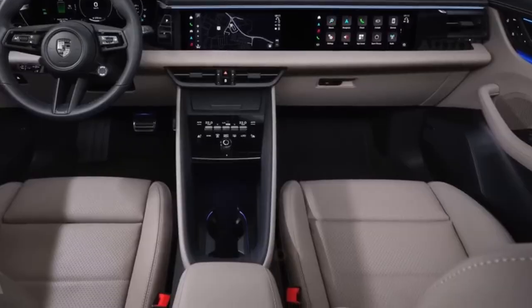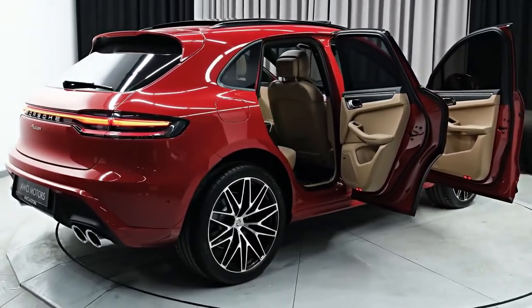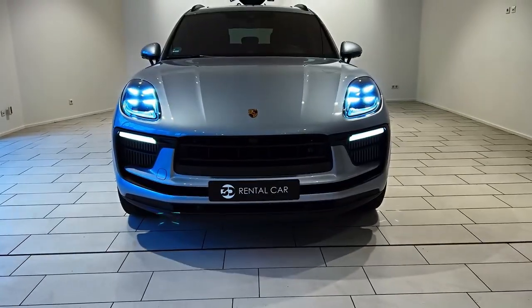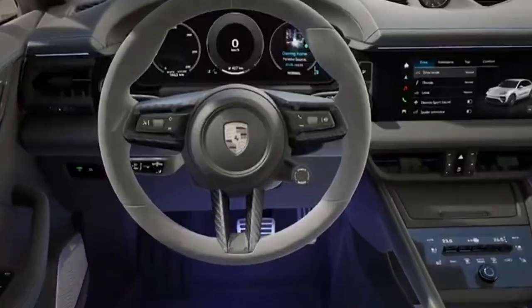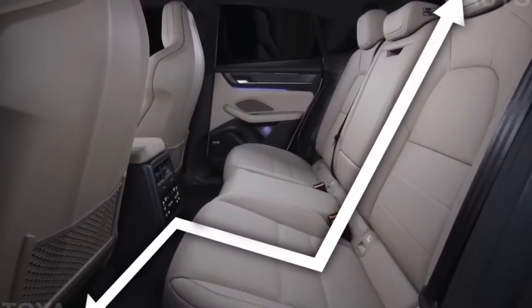2024 Porsche Macan. This is the new Porsche Macan — it's the most exciting SUV Porsche has ever made. It has much more power than any previous Macan, it's packed with new technology, and it's full of clues that show what other high-performance cars from Porsche will be like in the future. I'm going to tell you everything you need to know about this new car. Let's get started.